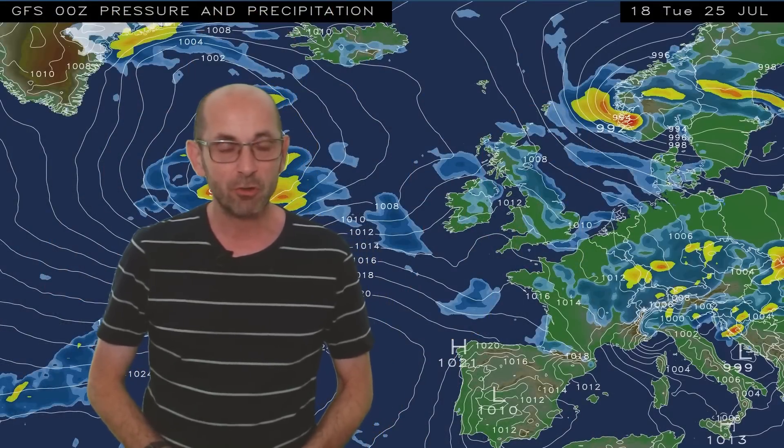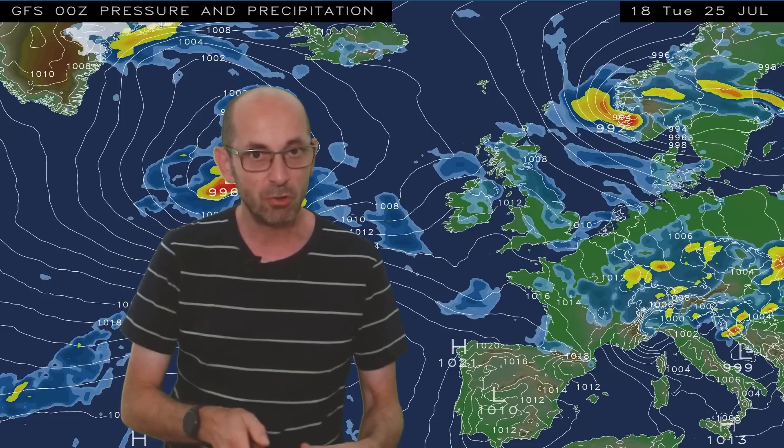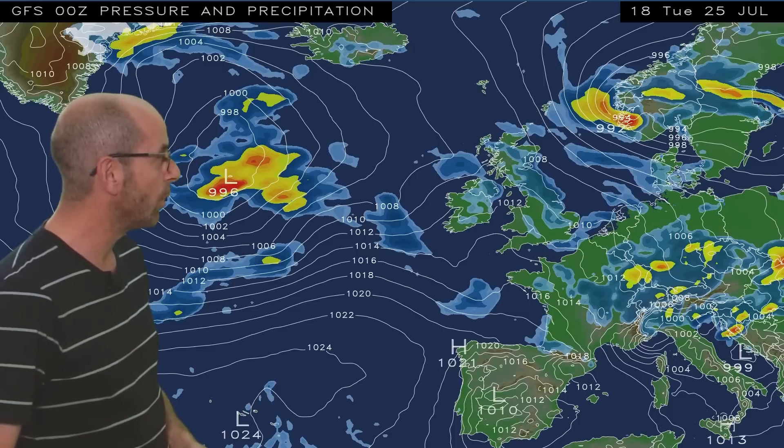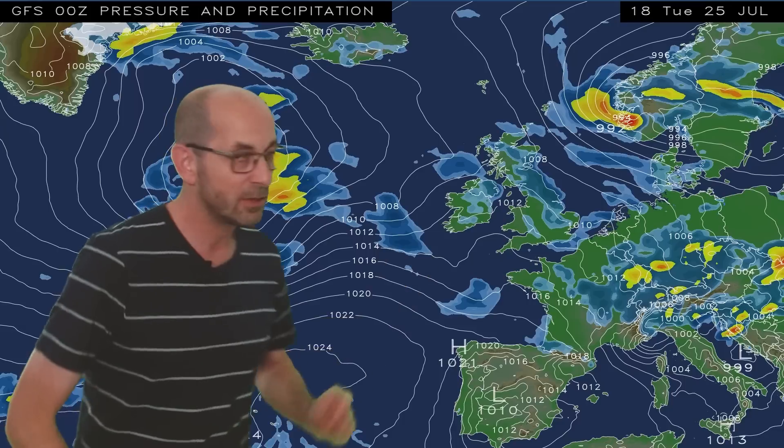As usual, I'll start by taking a look at the view across Europe and the North Atlantic. The animation runs from 18 GMT, Tuesday the 25th. At the outset, it's a very similar pattern to the one which has been in place for much of July. An Atlantic flow is covering the United Kingdom, keeping things changeable or unsettled and not especially warm.